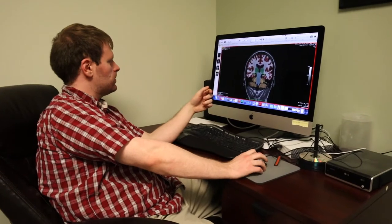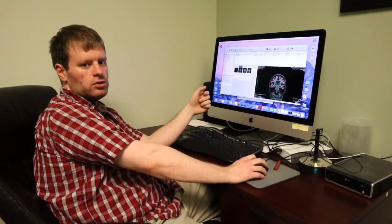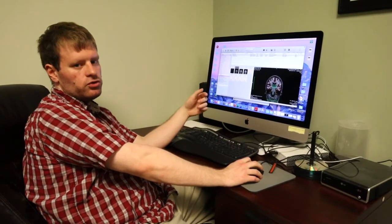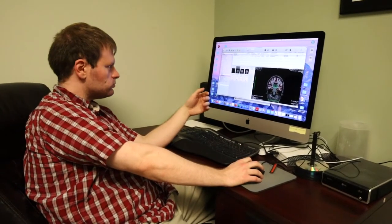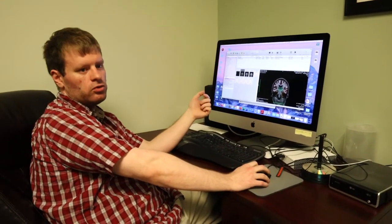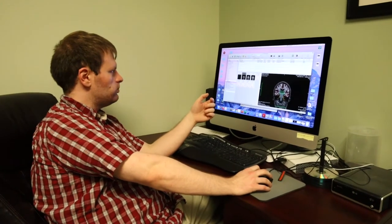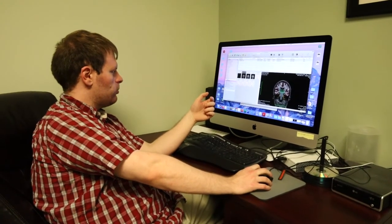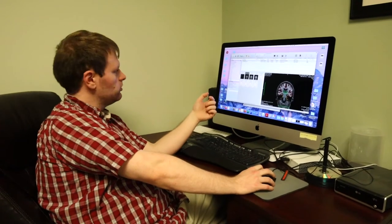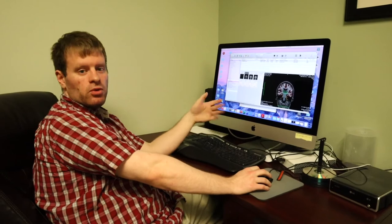I do a lot of that here, helping with the research for NeuroQuant. We also have our own software called NeuroGauge, which is built on top of NeuroQuant and adds additional statistical analyses — it tells you more about what's going on with your brain. Other than that, I help out with a little bit of the IT stuff here, and that's just about what I do here.